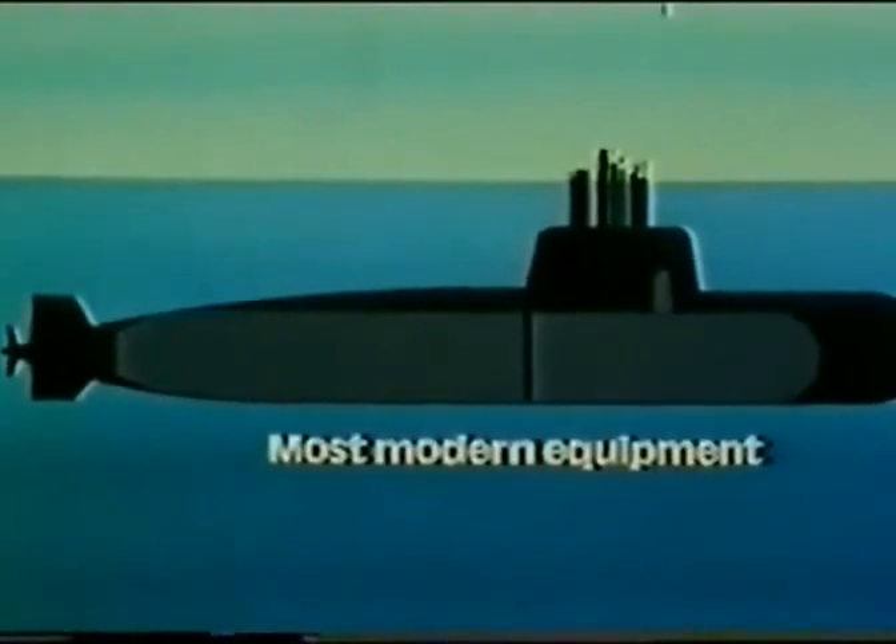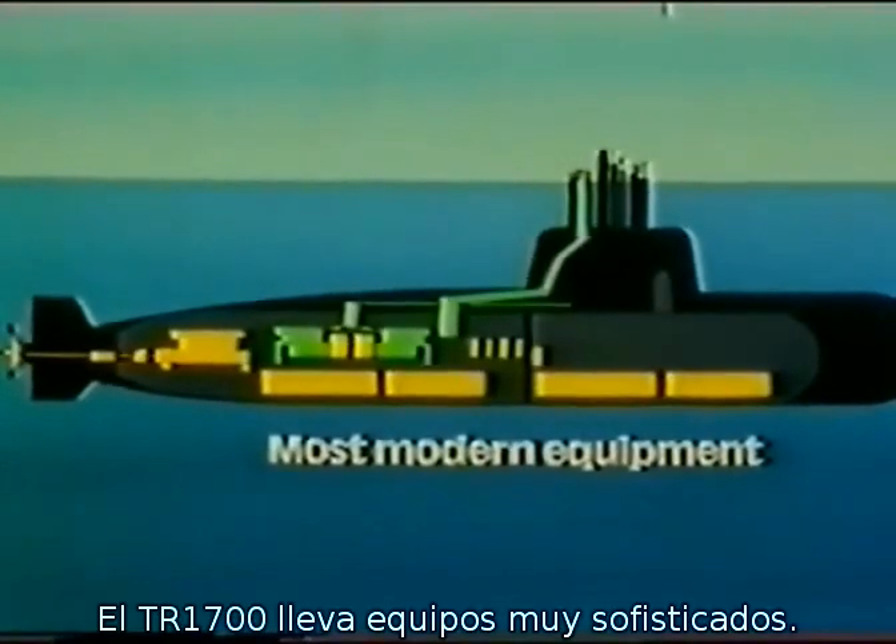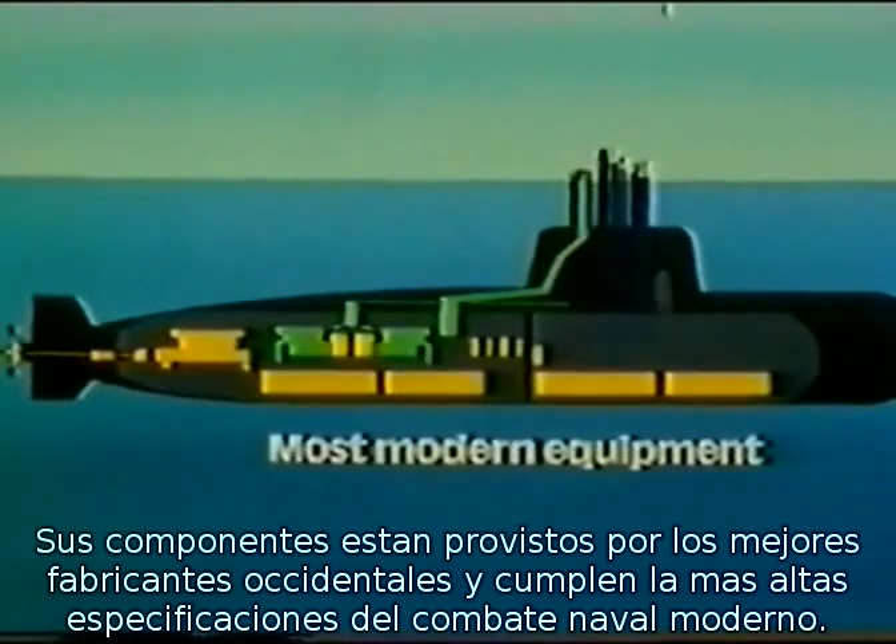The TR-1700 carries highly sophisticated equipment. Its components are supplied by the leading manufacturers of the Western world, and meet the most exacting requirements of modern naval warfare.